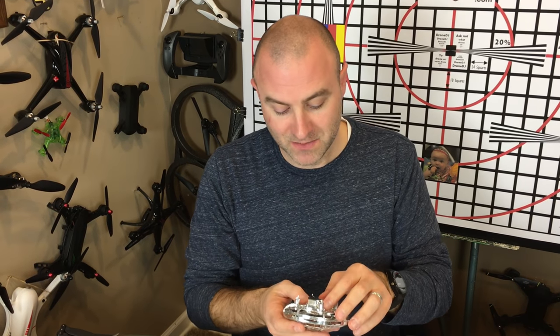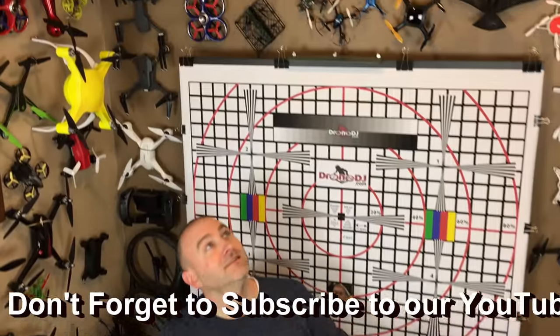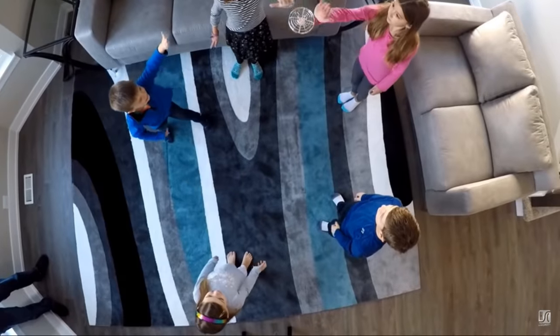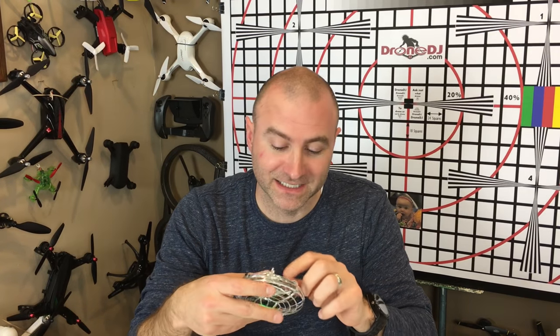This is a perfect stocking stuffer. Then I have this one here, this Scoot. My kids love this thing. It's actually the best-selling drone on Amazon right now. It doesn't even have a remote control — you turn the Scoot on, you toss it up, and it flies. Pretty awesome. This thing is a lot of fun. My kids love it. Excellent toy. I see why it's the best-seller on Amazon right now. Super simple. This cage is fantastic. Just a lot of fun. Another great stocking stuffer.